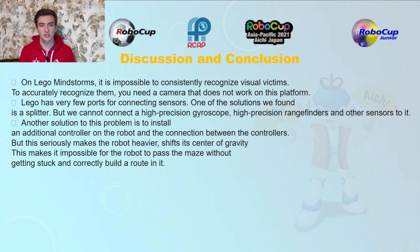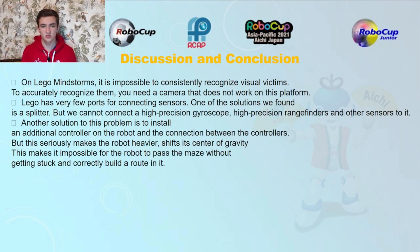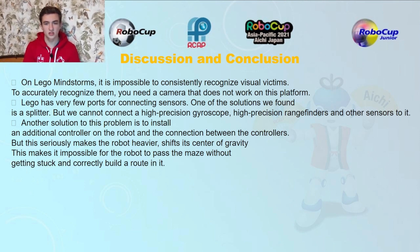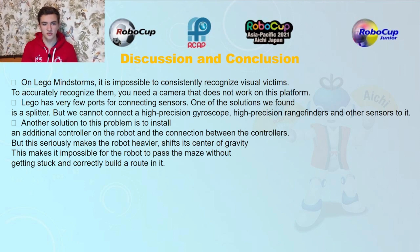Discussion and conclusion: On LEGO Mindstorms it is impossible to consistently recognize visual victims. To accurately recognize them you need a camera, which does not work on this platform. LEGO has very few ports for connecting sensors. One of the solutions we found is a splitter.